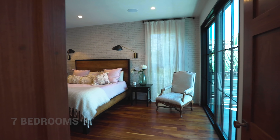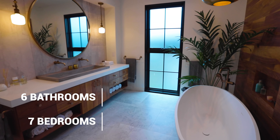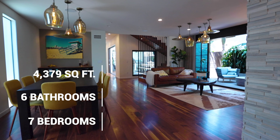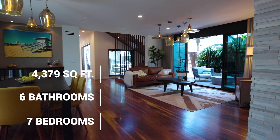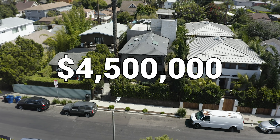This home features a total of seven bedrooms, six bathrooms, 4,379 square feet of interior space, and is currently on the market for just under 4.5 million dollars.